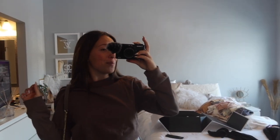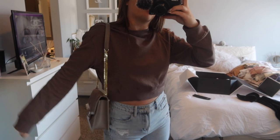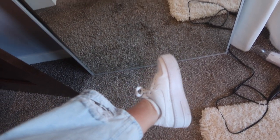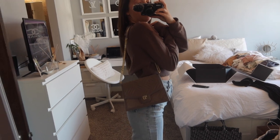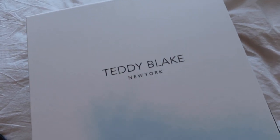What more could you ask for in a pair of jeans? For my top, I'm wearing a little brown crop sweatshirt also from Shein. I'm wearing my favorite platform AF1s. And I'm wearing this gorgeous new handbag that I got from Teddy Blake. I'm so excited — I am partnering with Teddy Blake for this video.